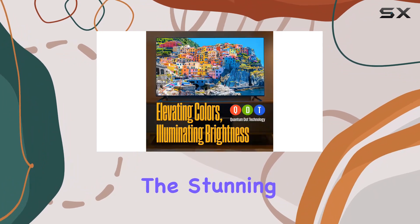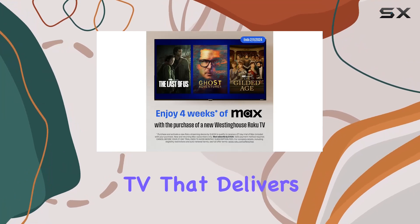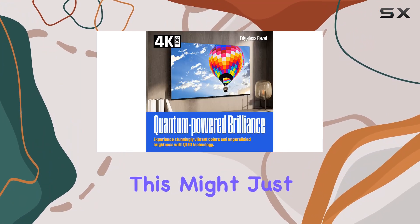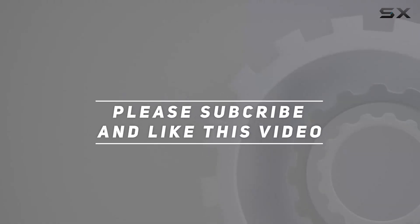In conclusion, the Westinghouse Edgeless QLED Roku TV is a powerhouse of features — from the stunning display to the seamless Roku integration. If you're in the market for a 50-inch smart TV that delivers on color, picture quality, and streaming options, this might just be the one for you. Check out the video description for an updated price, and thank you for watching.